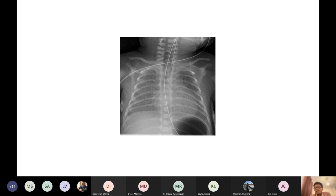Ground glass shadowing in both lung fields. This is one of the few things on a chest X-ray where I can confidently call it ground glass — ground glass tends to be more of a CT description, but in this case it does genuinely look like ground glass.